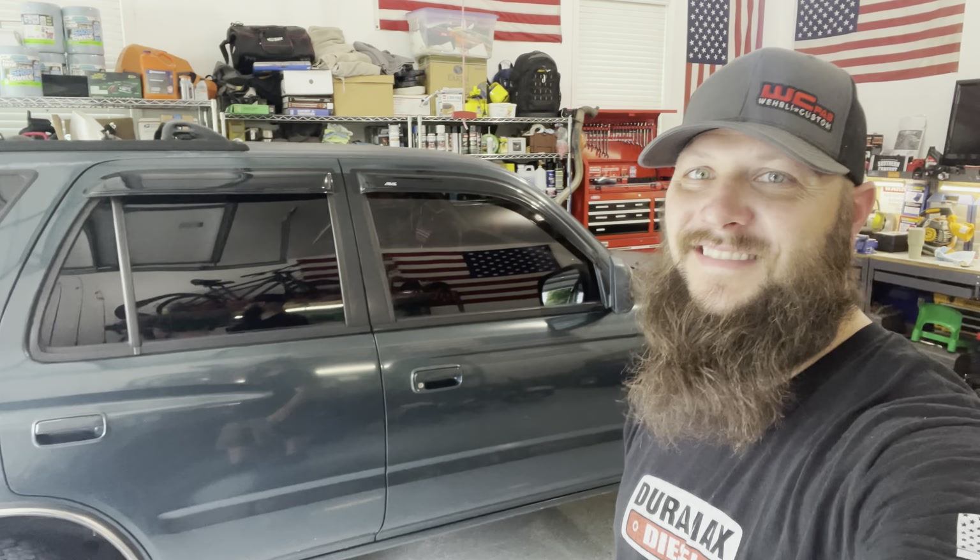Alright, so that's it everybody. I appreciate you all watching. If you have any questions about this particular Toyota or any of the videos, we'll put some links in the description below — the timing job, water pump replacement, thermostat replacement, valve cover seal replacement. I have all the videos on this for your 3.4-liter Toyota. As always, I appreciate you guys watching. Thank you and take care.